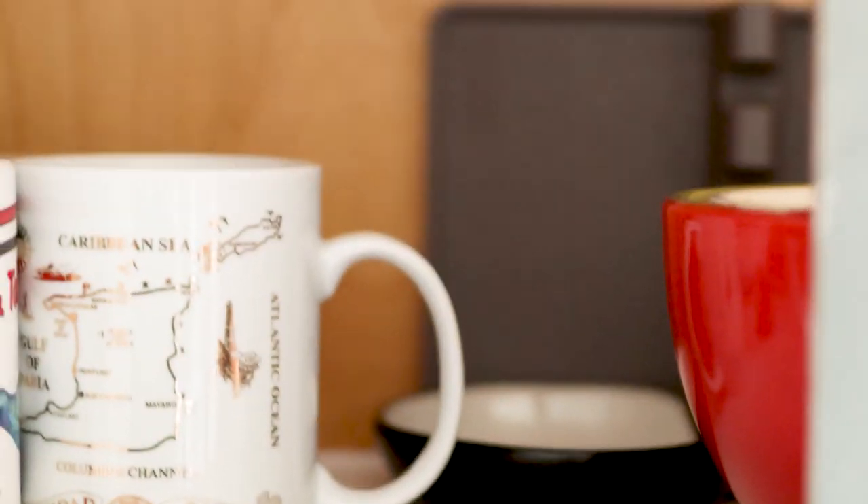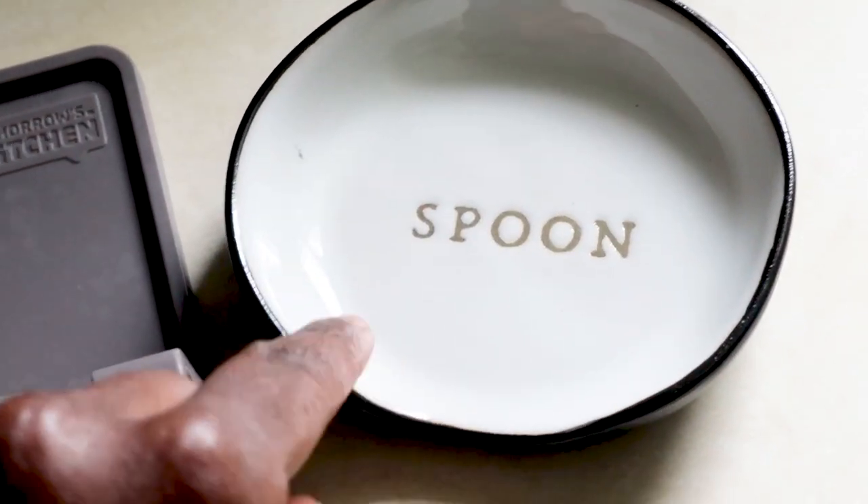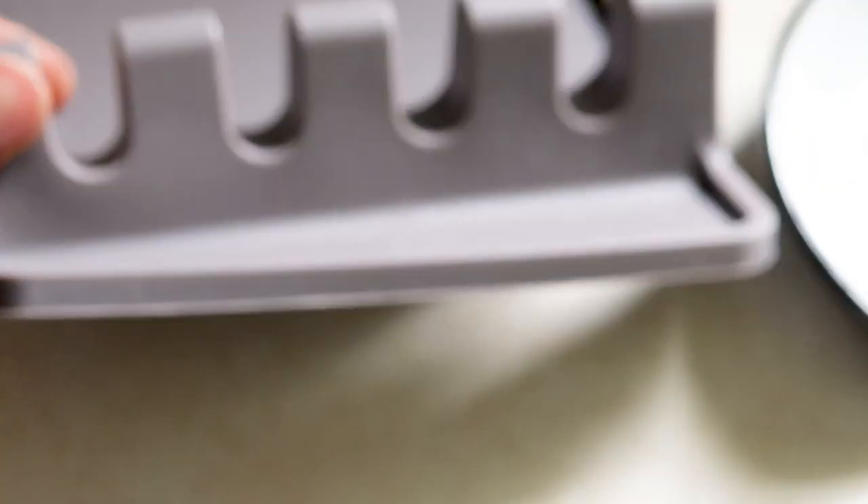We also use mugs outside of our glasses — two we got from our Trinidad trip years ago. I also keep spoon holders up here for when I'm cooking and usually have more than one pot going at a time. I wish I'd thought about it more because I could have just used a plate to hold my spoons.